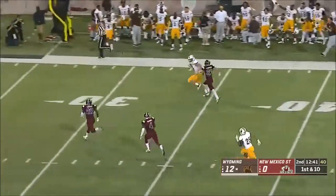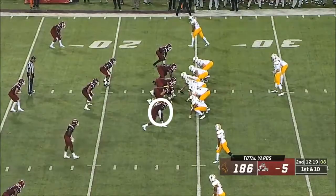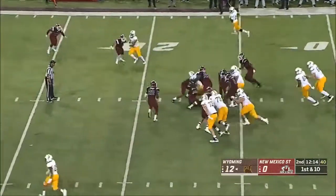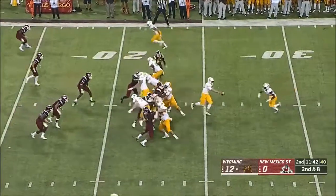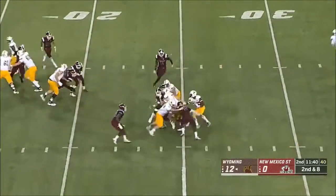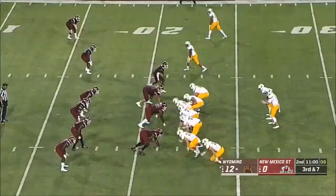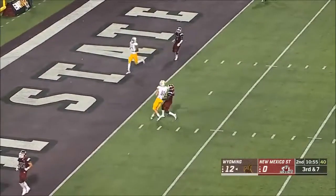Wide open downfield, Austin Fort. Play action. Avante Cox in motion. Being a player and placing them in the right position. Valaday searching for some room. Vanderwaal steps up, takes a hit, delivers downfield.